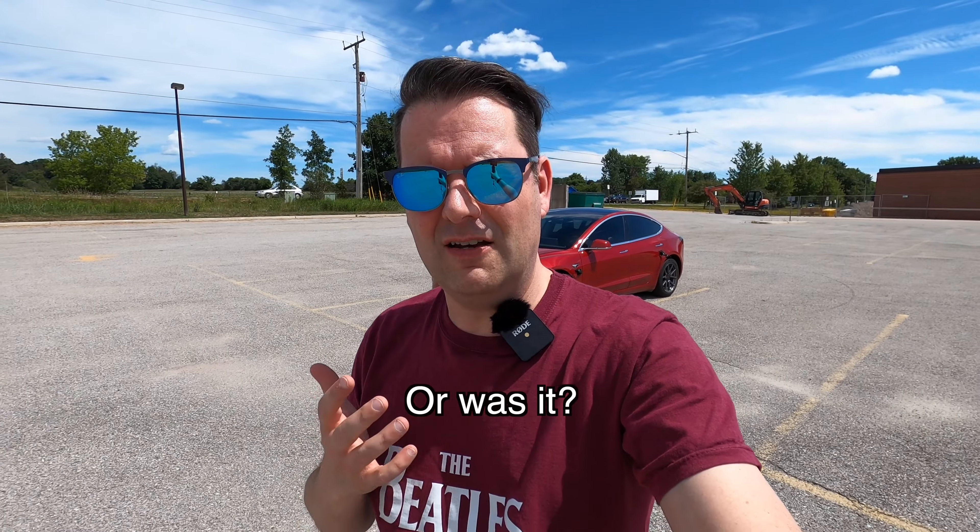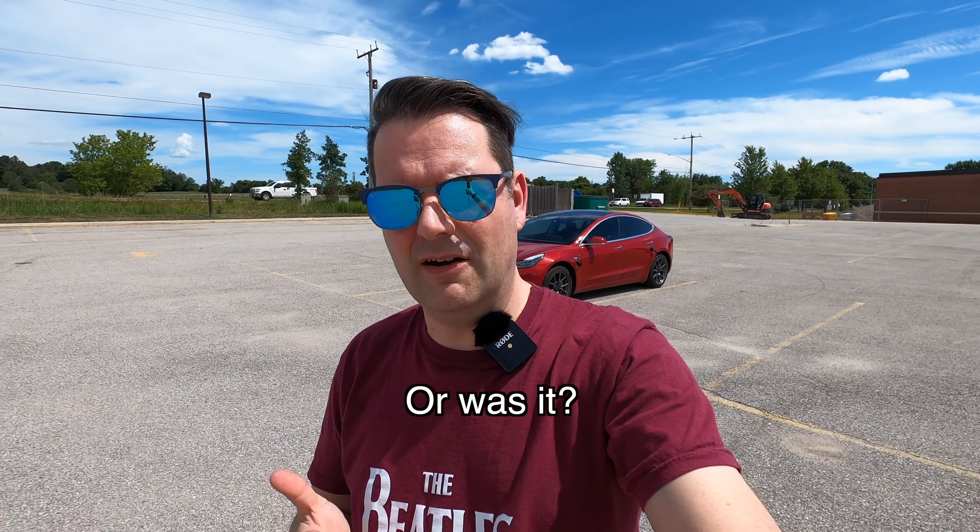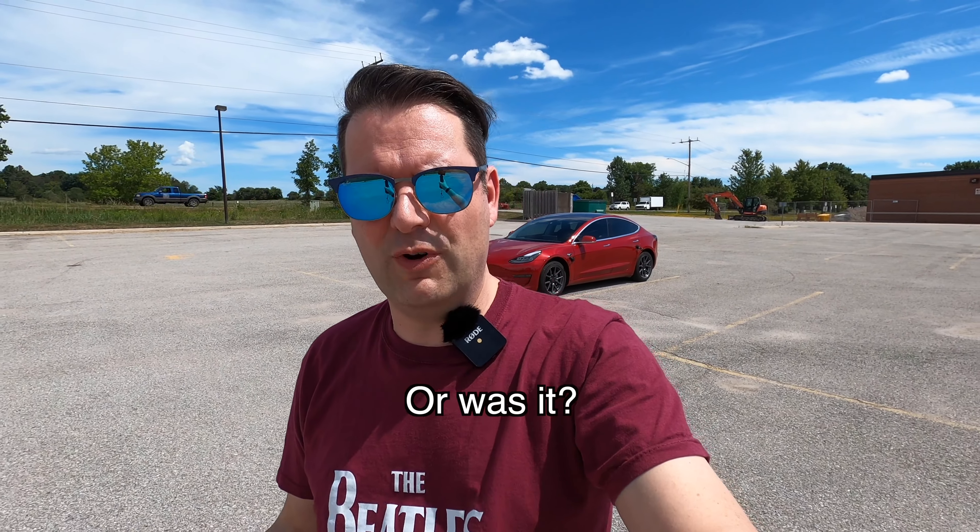Hey, it's Tesla Canuck. I did a video earlier this week about the new release 2020.28.5 and I noticed that my Tesla Model 3 was really hugging the left-hand side of the lane on a two-lane highway. For anyone in the UK, Australia, or Japan, that's going to be the right side. But the point being, it's kind of uncomfortable when your vehicle is hugging the side of the lane that oncoming traffic is coming from.